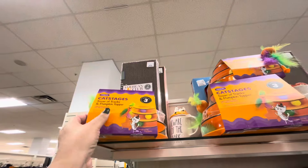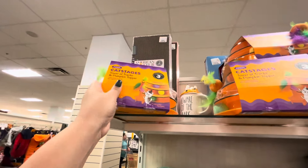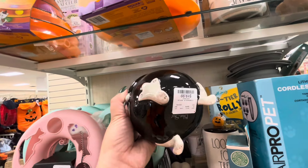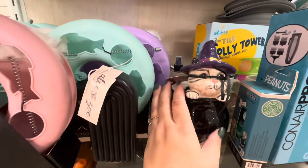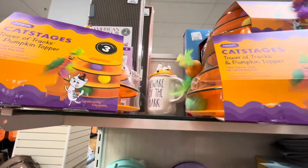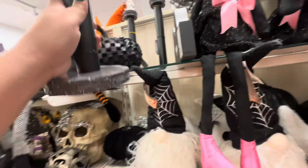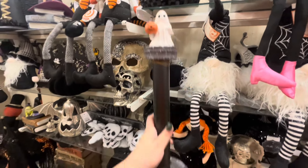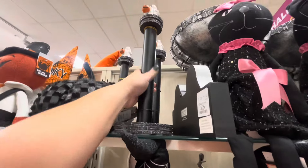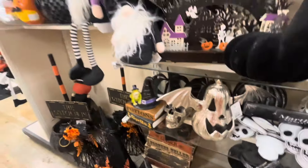In the pet section they brought these new cat stages tower of tracks with pumpkin topper — look how cute, $12.99 — so kitties can play. And they have this cat inside the cauldron — I think it's Blue Sky, $20, so pretty. Never forget to check the pet section, you can find cute stuff here too. They have smoothie mugs and these paper towel holders — they're so nice, $20, great quality.